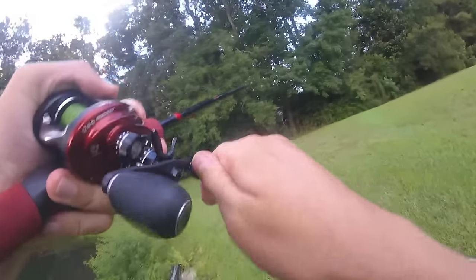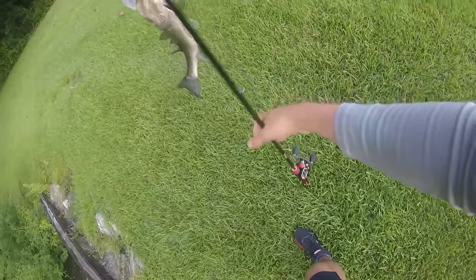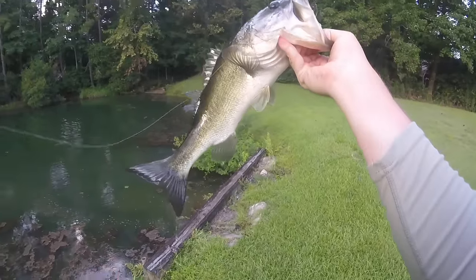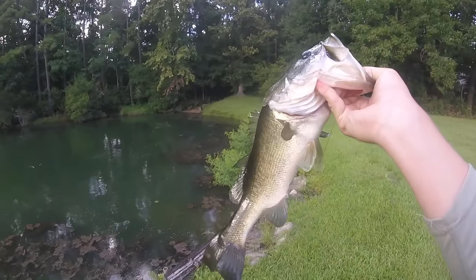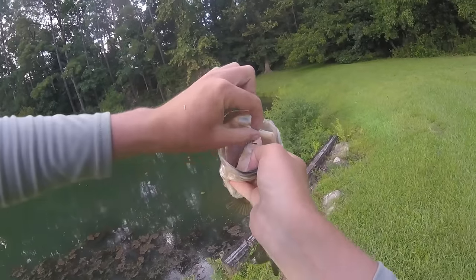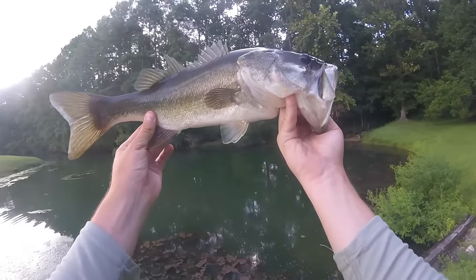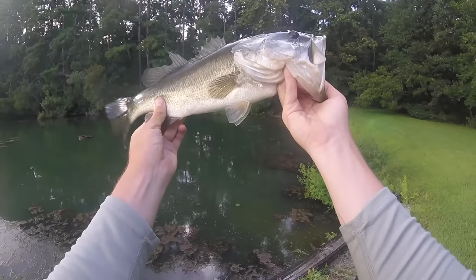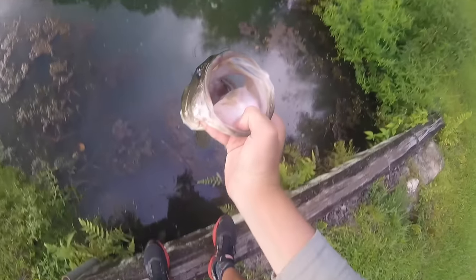We got him on the frog! That's a better one too — that's a good fish right here. Oh my gosh, look at the size of that fish! Super, super skinny fish — probably would have weighed close to three or four pounds if he wasn't so skinny, but he's probably only like a two-pounder. But look at that — frog absolutely gone in there, he definitely wanted it. First fish of the day right here!